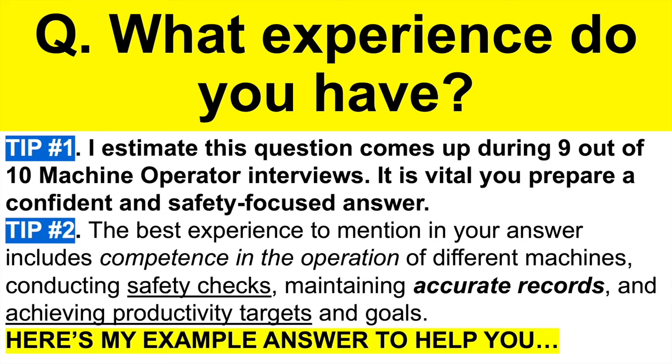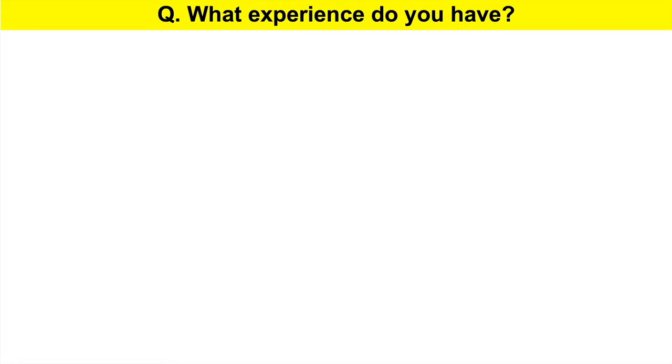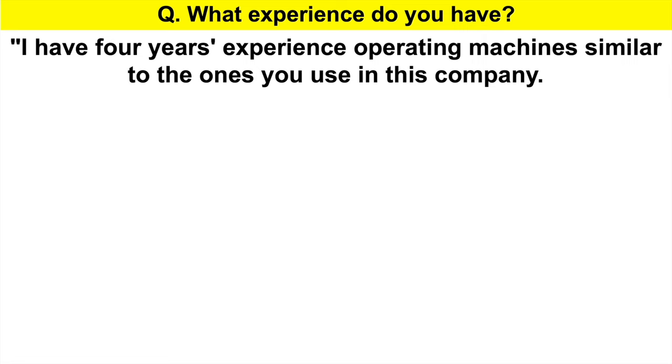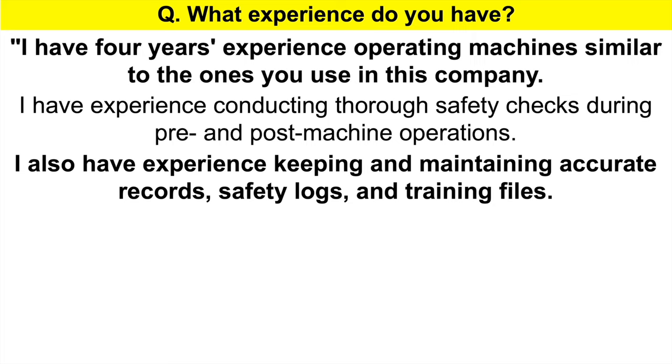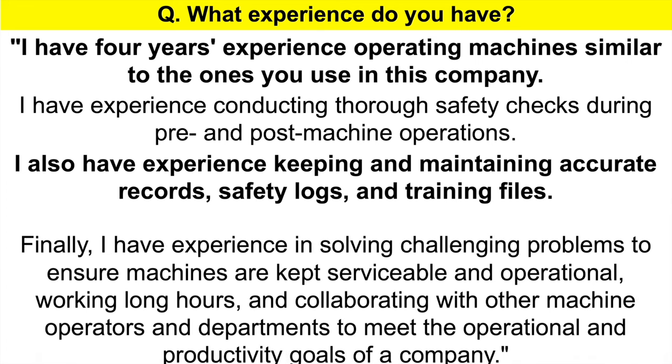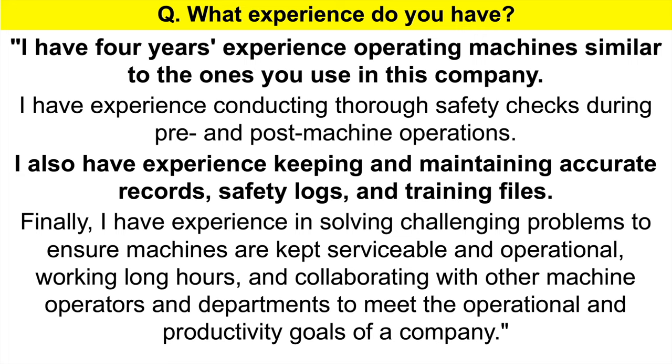Here's my top-scoring example answer: What experience do you have? I have four years of experience operating machines similar to the ones used in this company. I have experience conducting thorough safety checks during pre- and post-machine operations, keeping and maintaining accurate records, safety logs, and training files. Finally, I have experience solving challenging problems to ensure machines are kept serviceable and operational, working long hours, and collaborating with other machine operators and departments to meet operational and productivity goals. You obviously need to adjust the number of years of experience to match your own background.